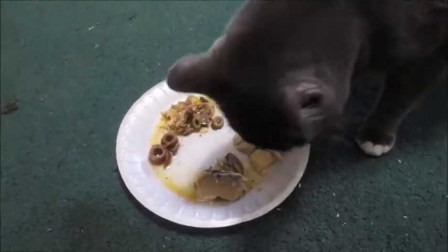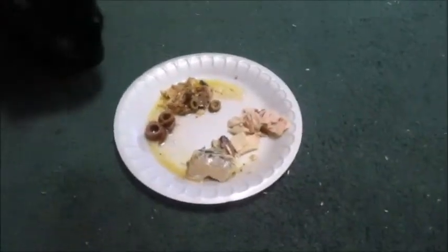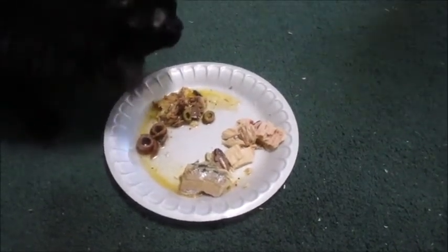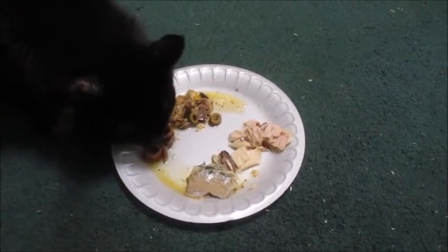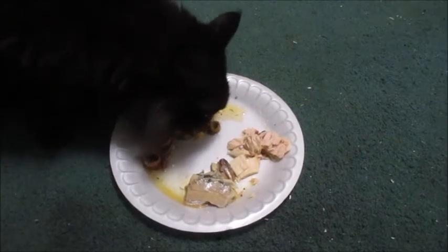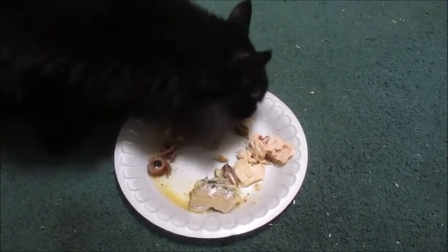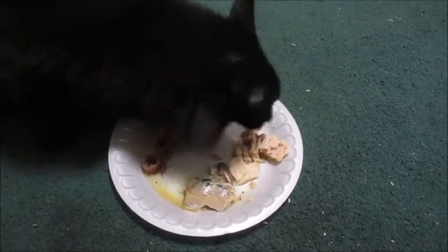Oh, here comes Tinker. He went straight to the tuna again. Where do I, Tinker? Mackerel, anchovies. We don't want to discourage her if she wants to try something. Mackerel anchovy. Tuna. Does she have tuna or does she have mackerel still? She ate some mackerel. Went back to the mackerel. Tuna. She likes those two the best.